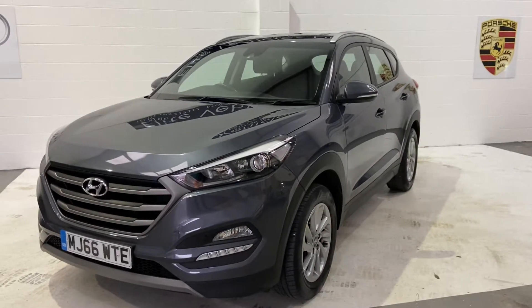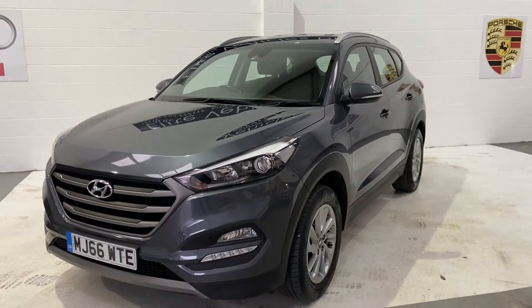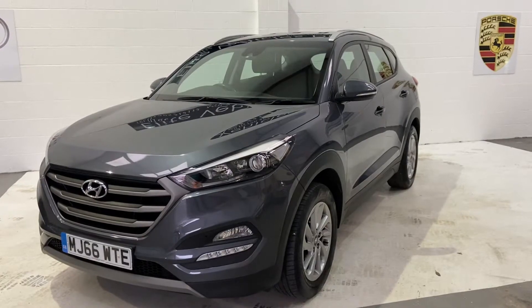Hi, welcome to Elite Vehicles Direct Limited. My name is Carl, I'm the owner of Elite Vehicles Direct. I'm just showing you our new arrival, which is this Hyundai Tucson 1.7 CRD SE Nav.